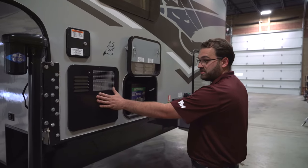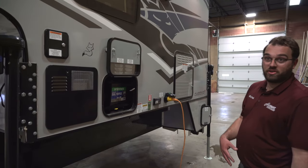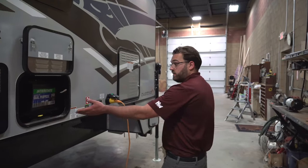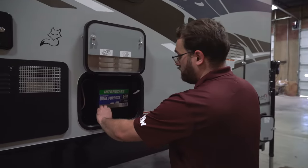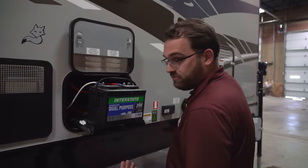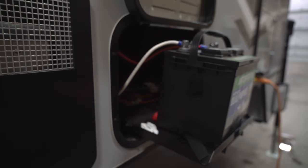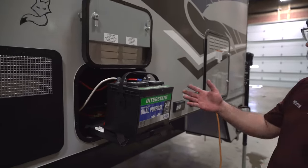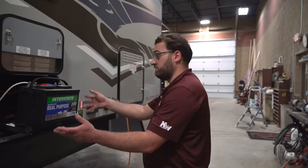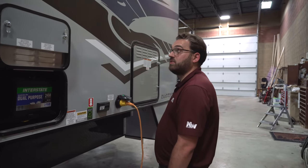You've got a nice six-gallon Suburban water heater that will operate off of propane or 110-volt electricity, whichever you have access to. Here you've got your battery compartment — the pull-out tray fits two batteries. What type of batteries or how many it comes with depends on your dealer; they send theirs out with two group 31 batteries, so you have plenty of room for whatever battery type you want, and that just slides in and tucks away nicely.